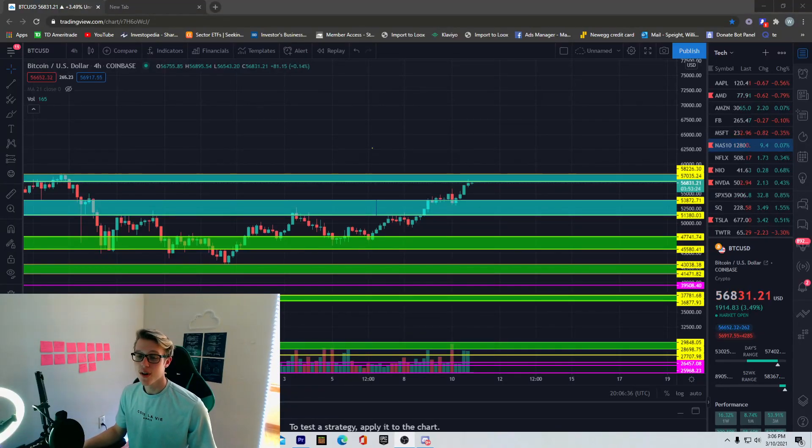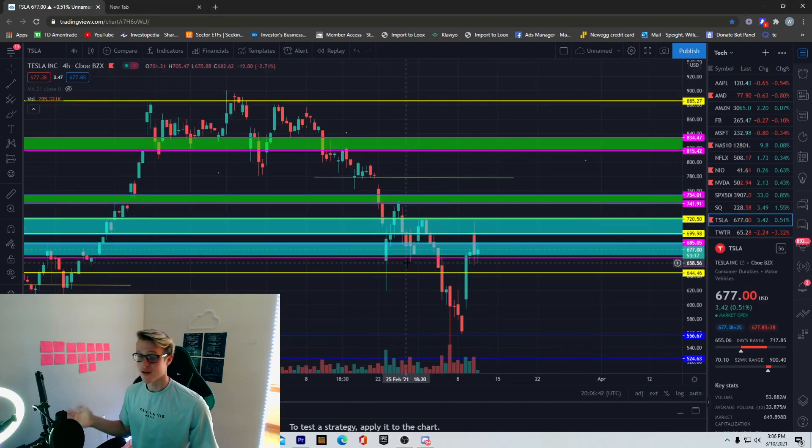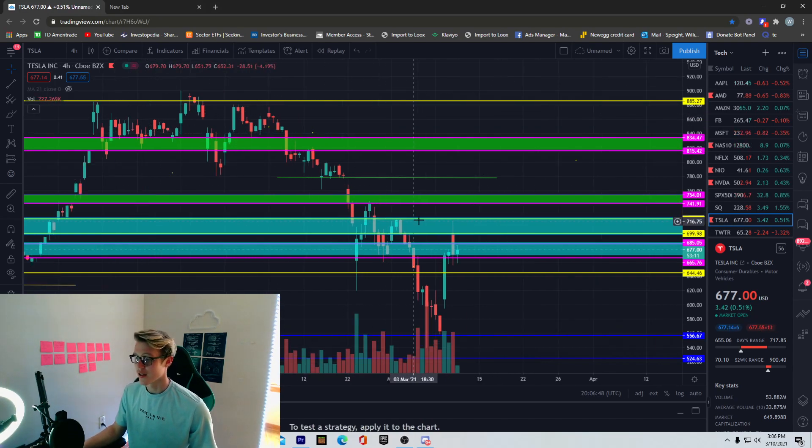What's going on guys, welcome back to another YouTube video. In this video we're going to be talking about Tesla, what it's been doing today, and just go over the technical analysis like we always do.